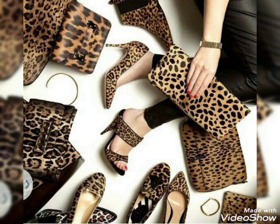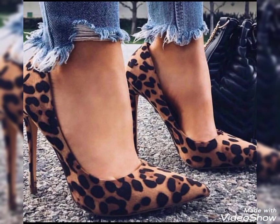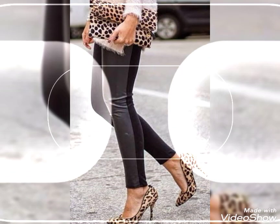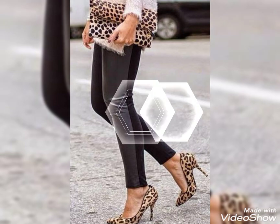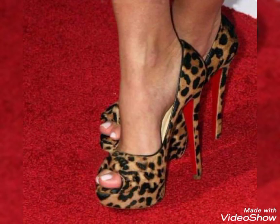Remember these beautiful and trendiest high heels are for daily use and for party wear also. You can use these beautiful footwear for daily use and you can wear these footwear with jeans, with skirts, and with leather pants also to look more beautiful and stylish.